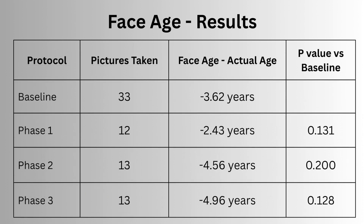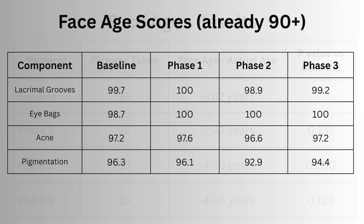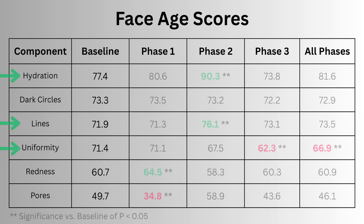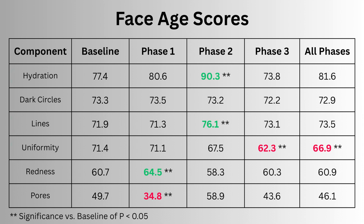Unfortunately none of these differences reached statistical significance, although they came close, meaning we can't say the results weren't random. As far as the individual scores, many had no room for improvement like acne, pigmentation and eye bags. I was hoping moisturising would help with the appearance of lines, skin hydration and uniformity. I saw an improvement in hydration and lines in phase two, and a reduction in uniformity in phase three, possibly due to the lighting.